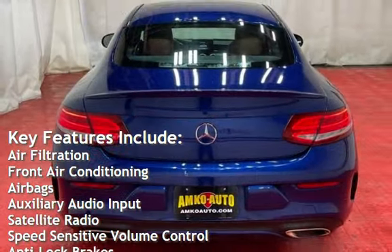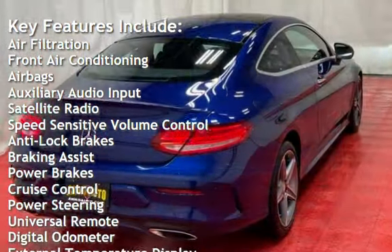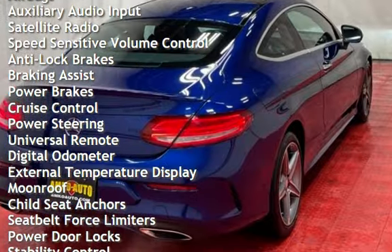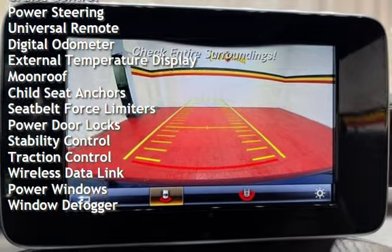front air conditioning, airbags, auxiliary audio input, satellite radio, speed-sensitive volume control, anti-lock brakes, braking assist, power brakes, cruise control, and power steering.